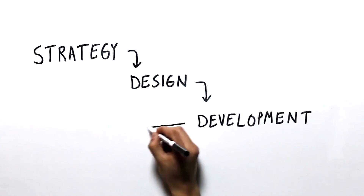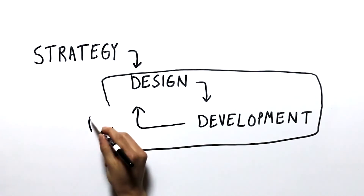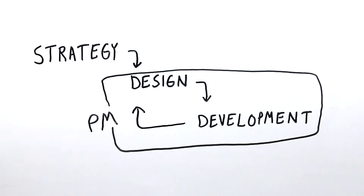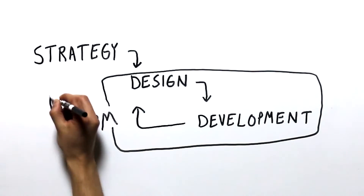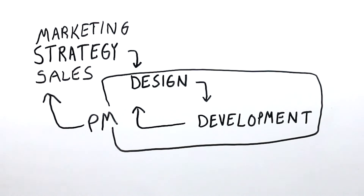Designers can bring a lot to the table for developers, developers can bring a lot to the table for designers, and PMs can help communicate what's going on on a bi-weekly basis to people higher up in the company or other stakeholders in sales and marketing, where they can come in and sit on these sprint reviews and actually see what's being produced.